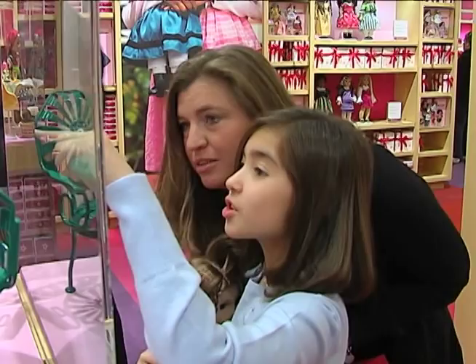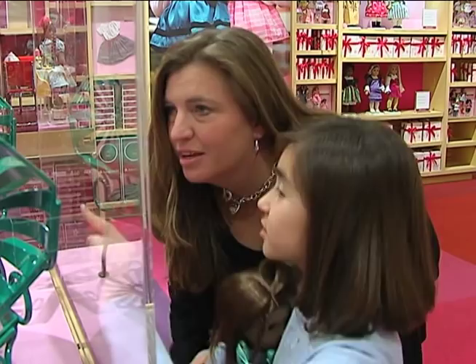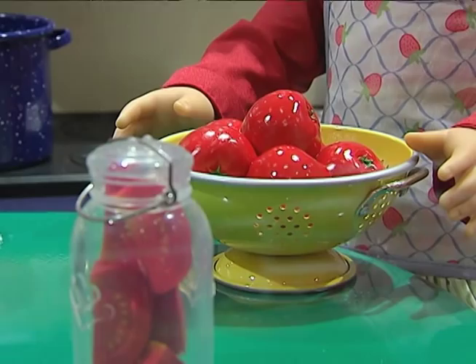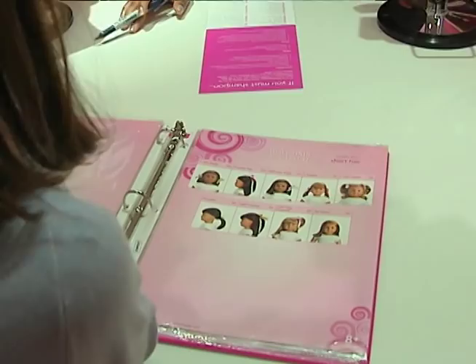We caught up with Kaylee Chang and her mother, LeAnn Whalen Chang, at the American Girl Store in Tyson's Corner, Virginia. Kaylee is choosing final Christmas gifts she hopes to receive. After browsing a bit, she decides to take her doll to the store's doll hair salon.